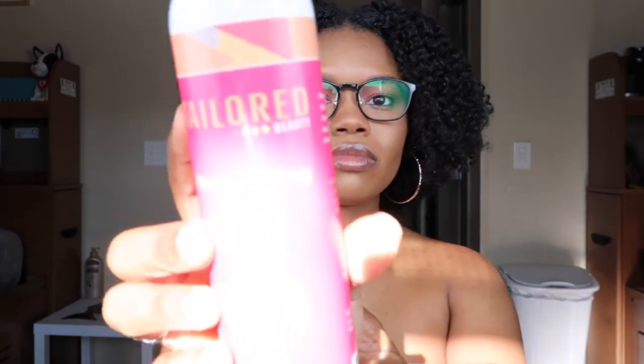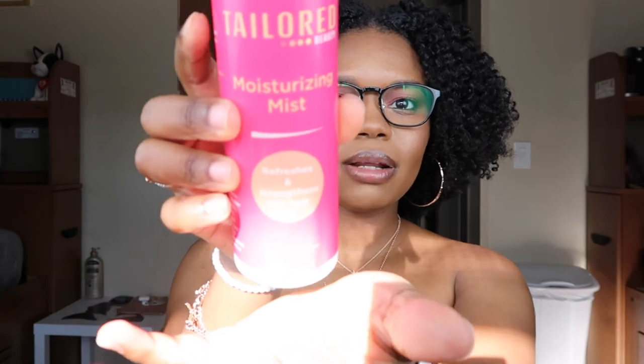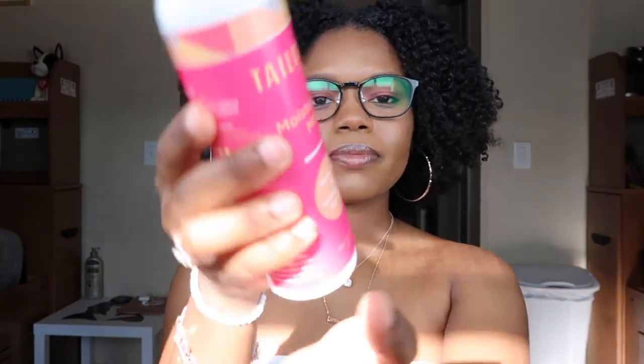Something I use to rehydrate my hair is the Tailored Beauty Moisturizing Mist, for refreshing and strengthening dry hair. I just spray it all over my hair and pat — it instantly moisturizes with just a little spritz. It's better than using water because it doesn't make your hair soaking wet, but it does moisturize and rehydrate without needing a styling cream.